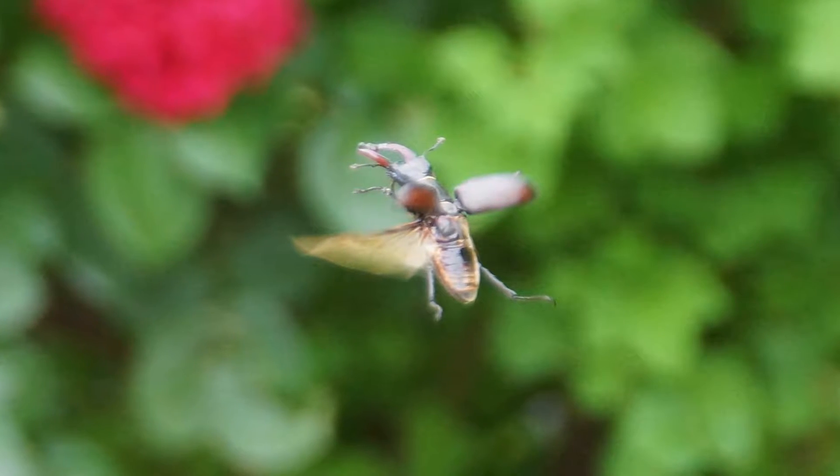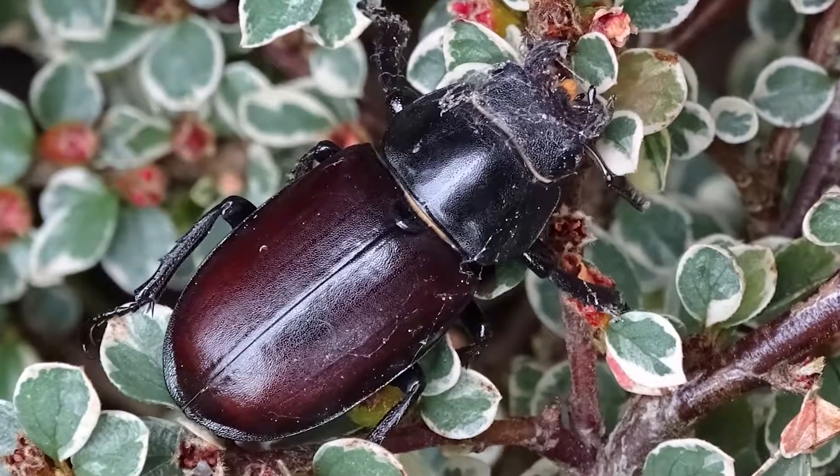So how long are they a larvae for and how long are they an adult for? They can be a larvae from anywhere from two to seven years. They only last about six to eight weeks as an adult. Wow. Their only purpose as an adult is really to find a mate for the female to lay eggs.